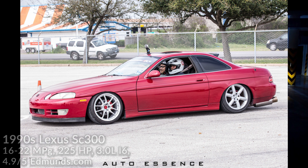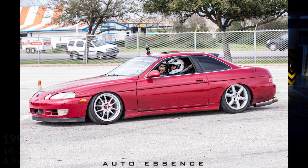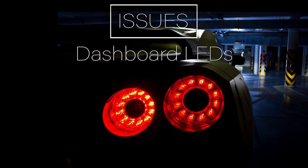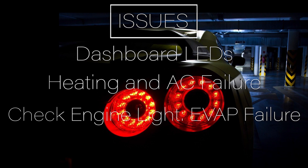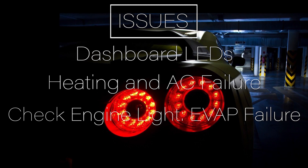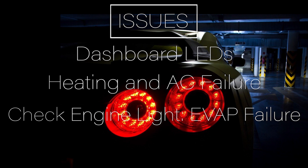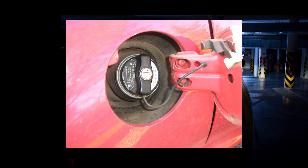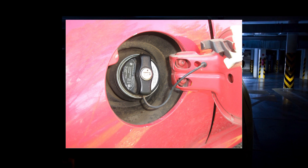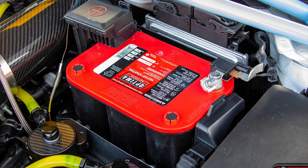Since we were discussing reliability, I'll go through a few of the most common issues. The dashboard LEDs may have issues, heating and AC may fail, and there may be a check engine light due to a simple EVAP system failure — and that may be due to just a loose gas cap. So if you are having this issue, replace the gas cap and the light should go away soon after. If not, unplug the battery for 10 minutes and plug it back in. If that's not the issue, it may be something within the tank, but it's still safe to drive.